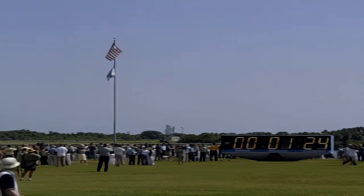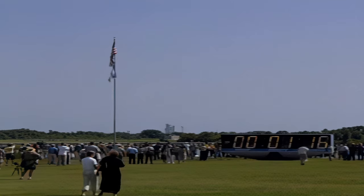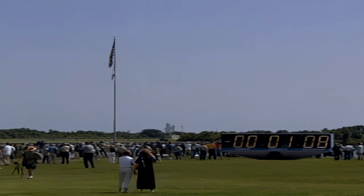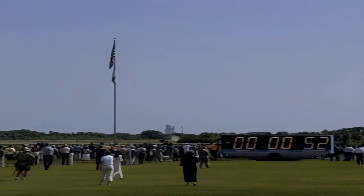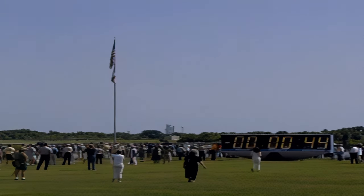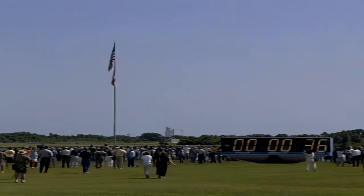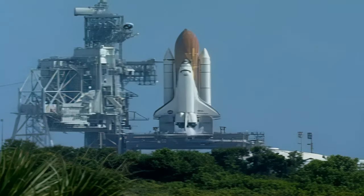One minute, 30 seconds. Sound suppression water system now being armed. T-minus one minute. Solid rocket booster joint heaters now being deactivated. Final check of the solid rocket booster commands, joint heaters being turned off. LH2 fill and drain valves closed. Solid rocket booster flight data recorders activated. Standing by for the handoff to Discovery's computers. T-minus 31 seconds. The handoff has occurred — Discovery's computer is now controlling.